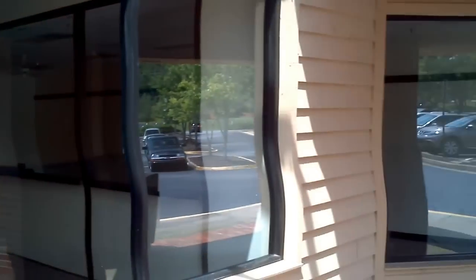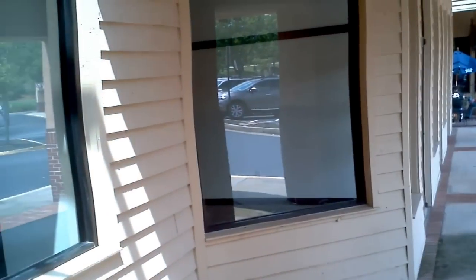Hey guys, quick tour of the new facility for FCB Sports Cards, Comics and Games. Don't have any signs up yet. This is the outside — it goes all the way down there. Let's walk in.